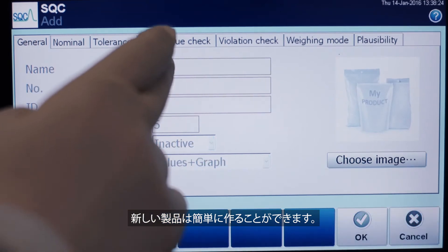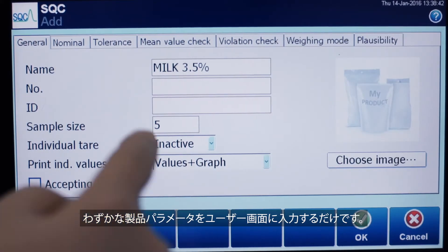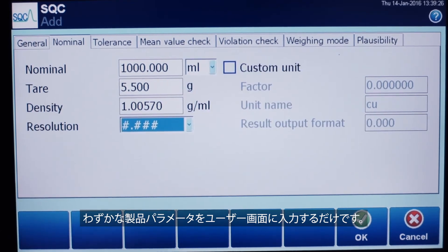New products can easily be created. Only a few product parameters have to be entered into the well-structured user screen.